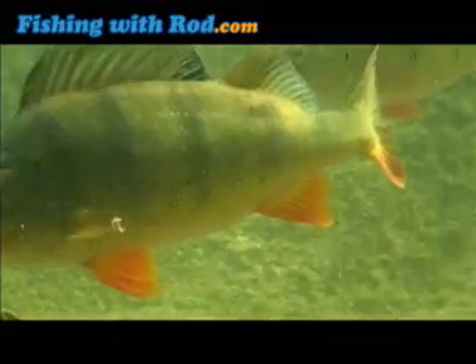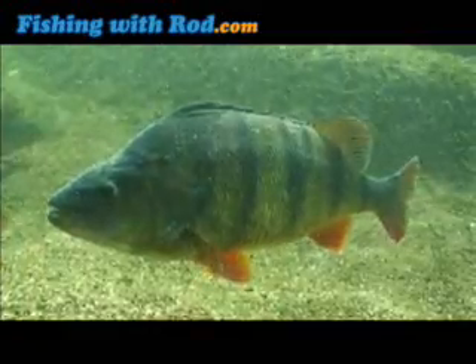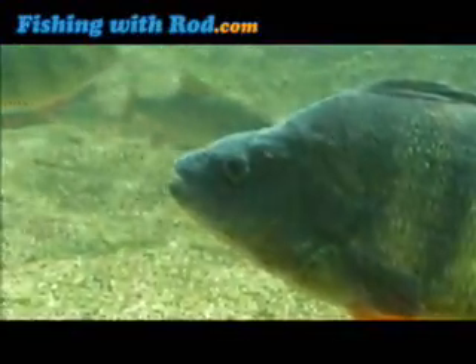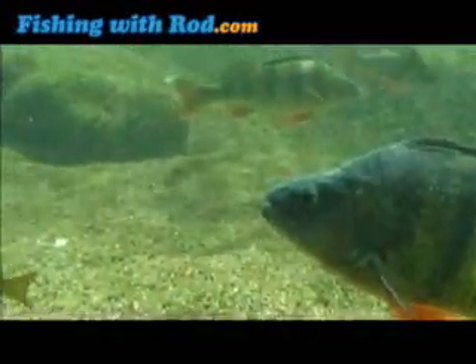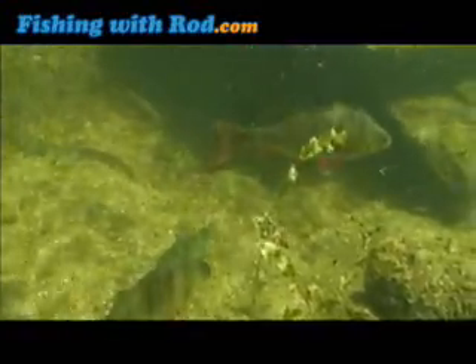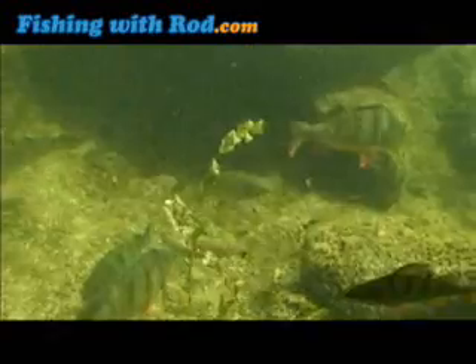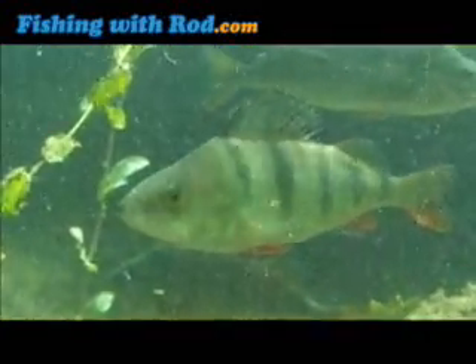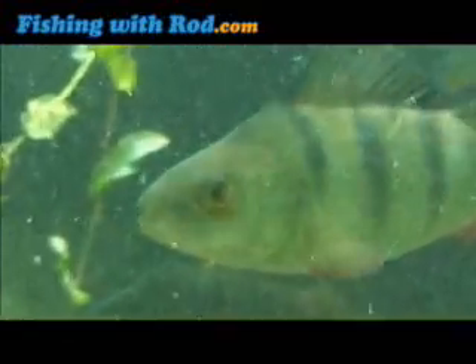European perch is a signature game fish in Europe. Unlike its cousin, North America's yellow perch, European perch has the ability to reach several kilograms. Small perch usually feed on insects and crustaceans, while larger fish feed on small fish such as roach.